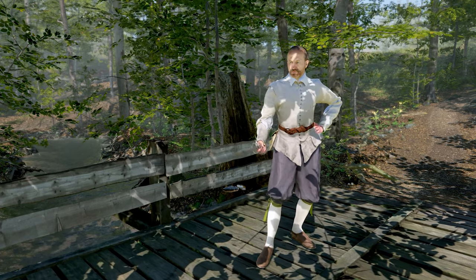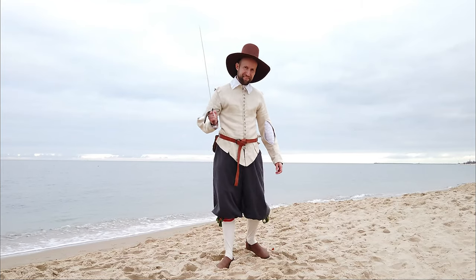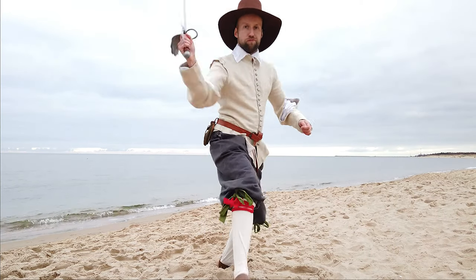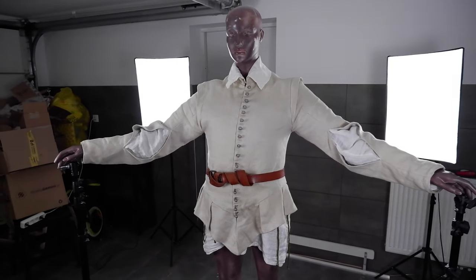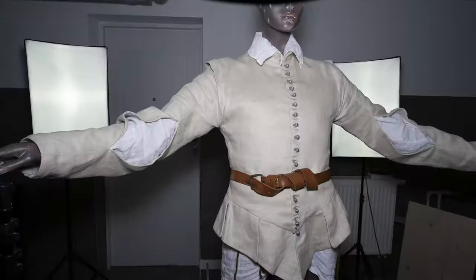Now, we want to present you the new character. The historical clothes were provided by Kamil Novak from Historical Brotherhood of Elblanc — big thanks! He runs his own YouTube channel; if you want to check it out, the link is below.